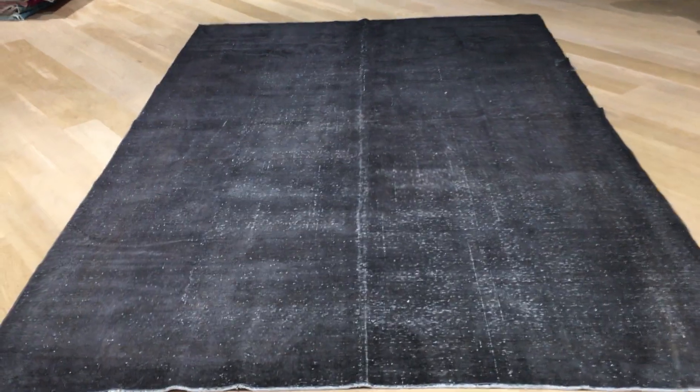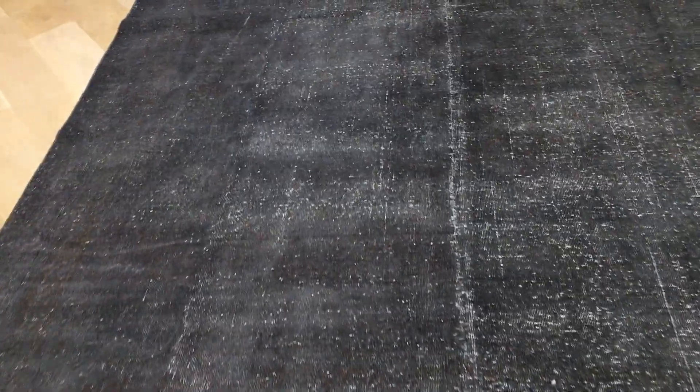This is Vintage Carpet 17499. It's a Turkish handmade carpet — very beautiful. It's got this dark color tone to it.